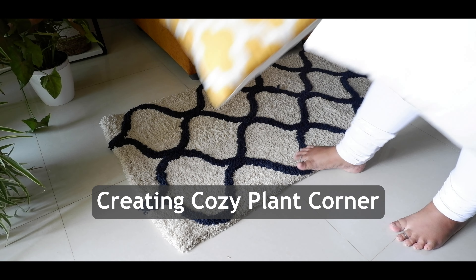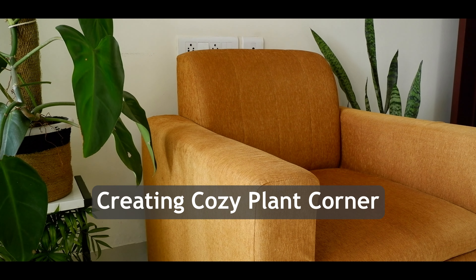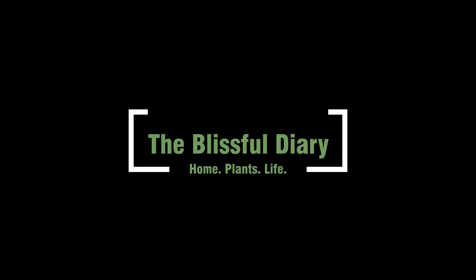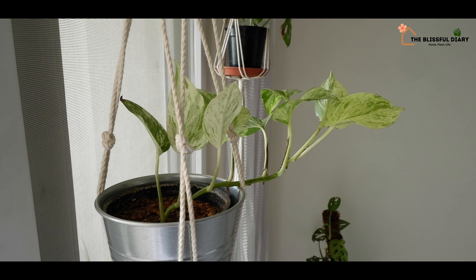Hello everyone, this is Deepsikha and welcome to my channel The Blissful Diary. Here I talk about my plants and my home. In today's video, I will share with you how I have created a cozy plant corner where I can relax and read.